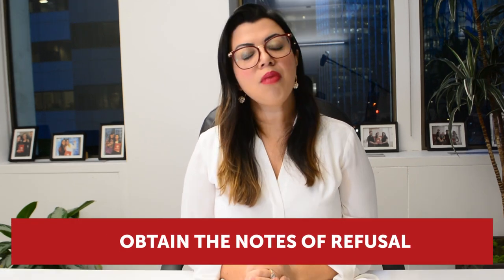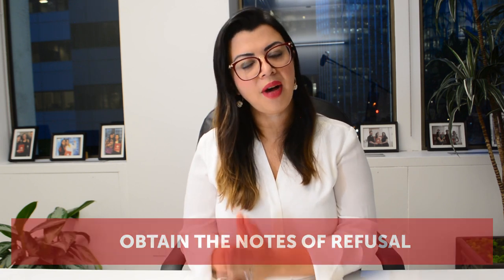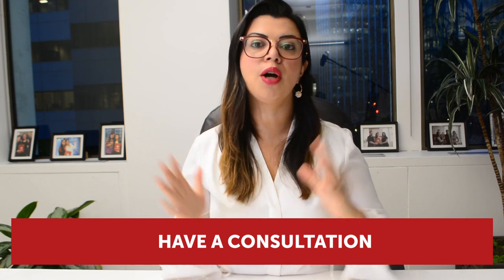We have created a four-step system in case you have a refusal. Step one: obtain the notes of refusal on your application. In most cases, the refusal letter does not provide enough clarification on why the officer refused your application, so it is very important to obtain the detailed notes. These notes must be specifically requested, there is a cost attached, and they arrive on average within 30 days. Step two: have a consultation to review the notes and create a strategy for your reapplication, so we have a better understanding of the reasons that led the officer to issue the refusal.